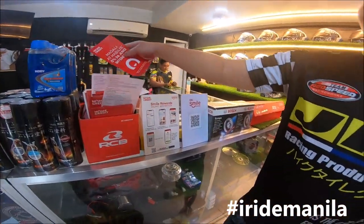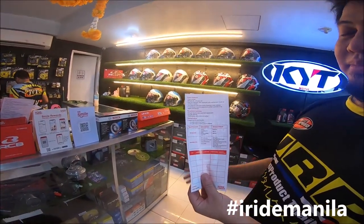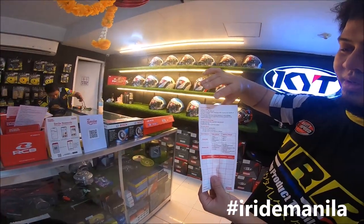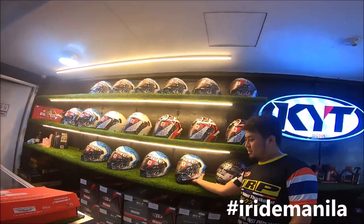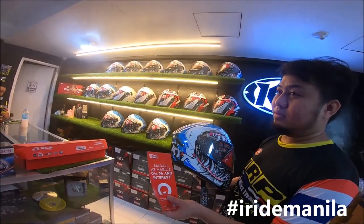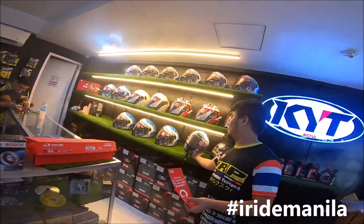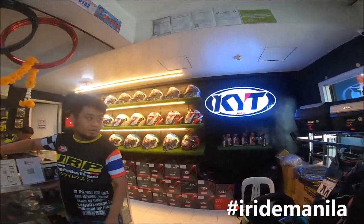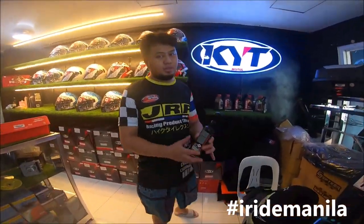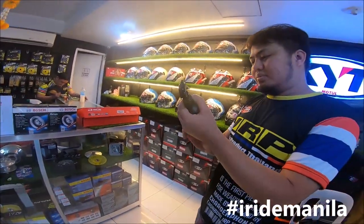We have installment via Home Credit. You just need two valid IDs. For example, if you want to purchase something for a 5,000 peso minimum, it's 30% down payment with two valid IDs and we'll process it. For the Megalodon at 7,000 pesos, that's about 2,100 to 2,500 pesos down payment, then the monthly installment is around 800 to 900 pesos — it's system-generated. We also have sub-products like this helmet and visor cleaner, which is safer for your lenses against scratches.